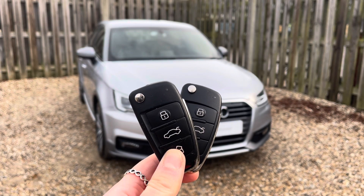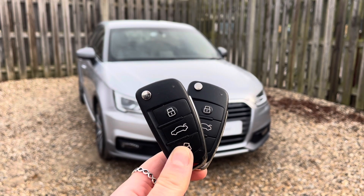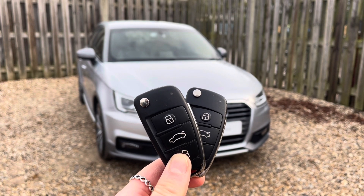Hi, I'm Anna from Cambridge Audi and today I'm going to walk you around this stunning approved used Audi A1 Sportback finished in metallic floret silver.